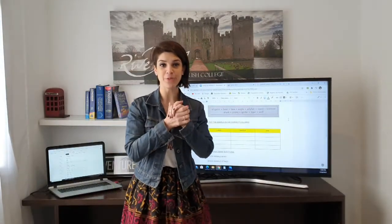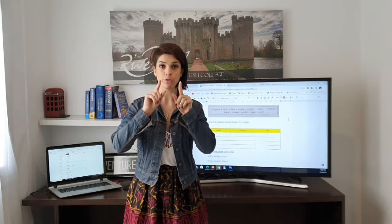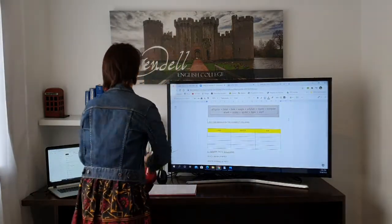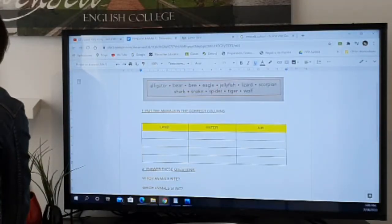I told you that we are going to work with animals. What I'm going to do is read out the words for you so you can practice pronunciation, and I'll show you photos of the animals so you can see what they are.